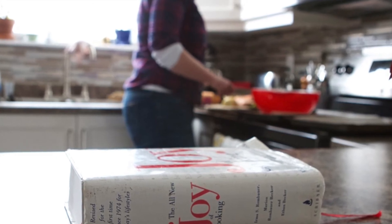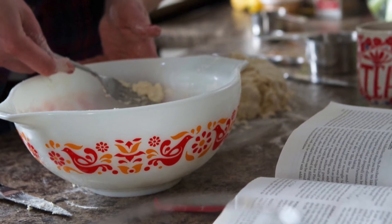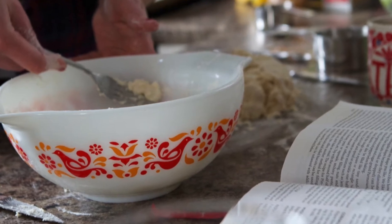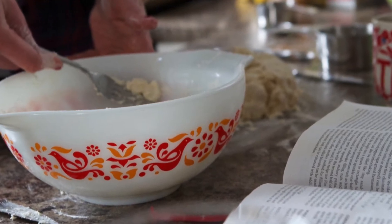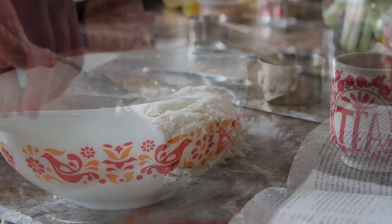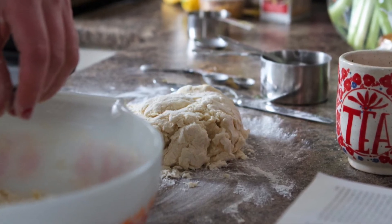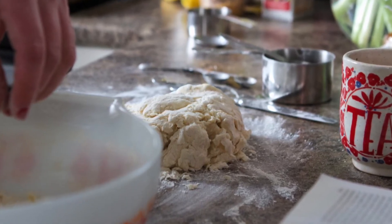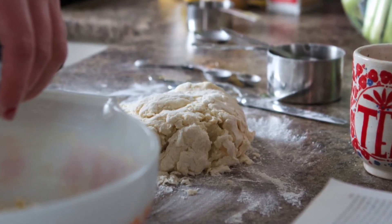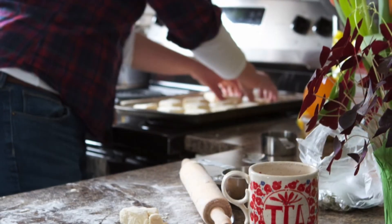I grew up with the Better Homes and Gardens New Cookbook — the red plaid. The copy on the left is the one my mom bought me when I was leaving for university. The copy on the right is my grandmother's copy. They're both red plaid, but whenever they do a new edition they change the end of the plaid, which is neat. And my mom's copy, which she got as a wedding present in 1971, is gold.